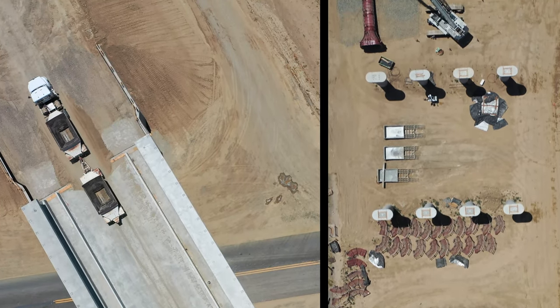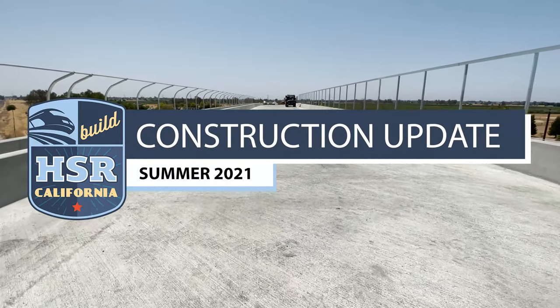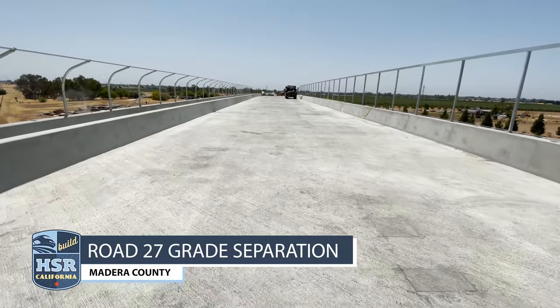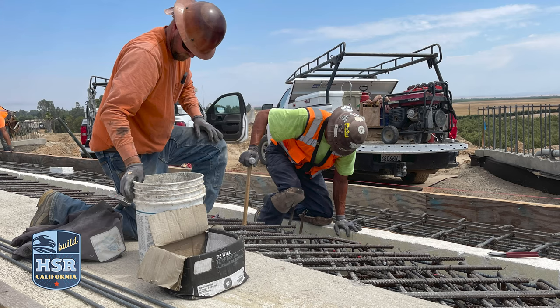It's summer 2021 and, in spite of hot weather, Central Valley high-speed rail construction is staying on track. Work continues at the Road 27 grade separation in Madera County. On the north side of the structure, crews hauled more than 100,000 cubic yards of dirt to form the slope of the structure.